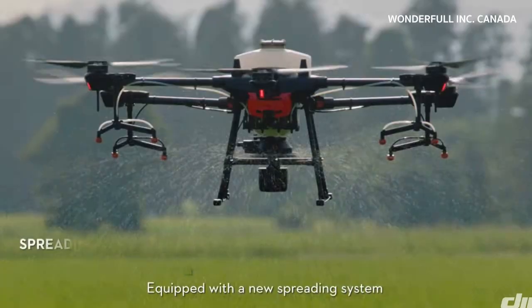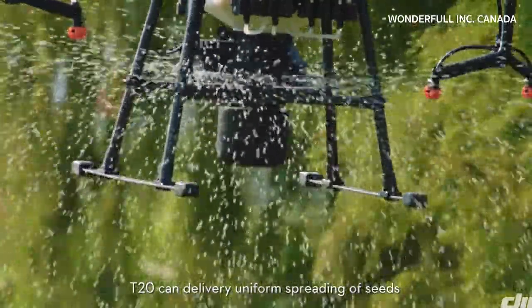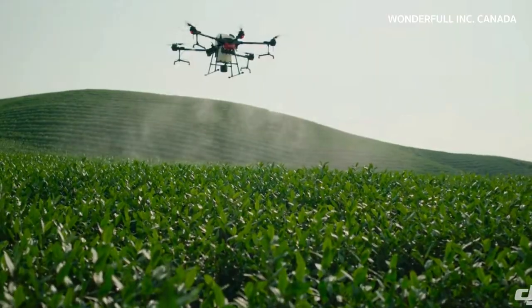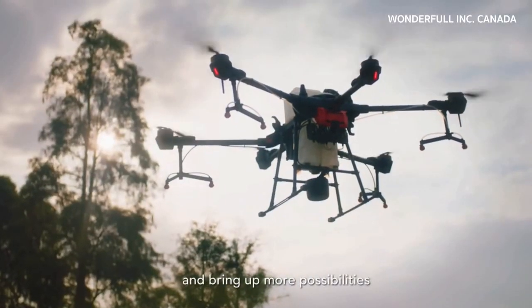DJI's agriculture drone products have always been higher than the global standard of drones in the market. As a high-tech company, they have been committed to pursuing the ultimate and the best. This is their company's model.